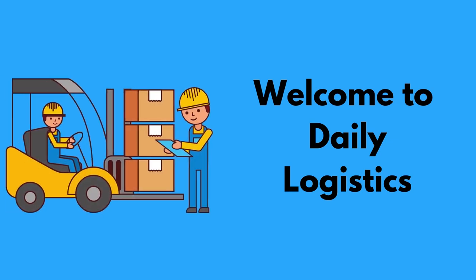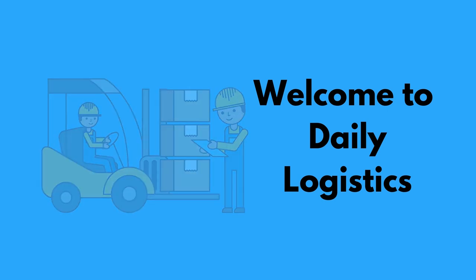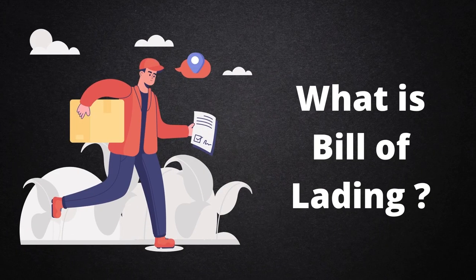Welcome to Daily Logistics. In this video, we are going to talk about the Bill of Lading, also called BL. Without further ado, let's get started.